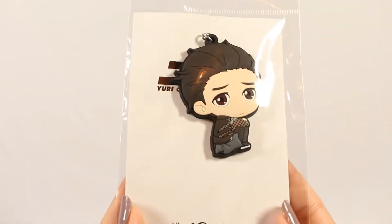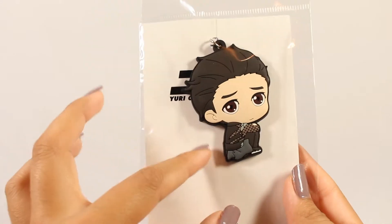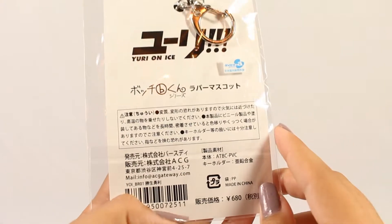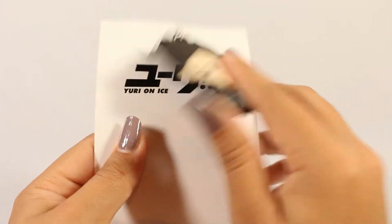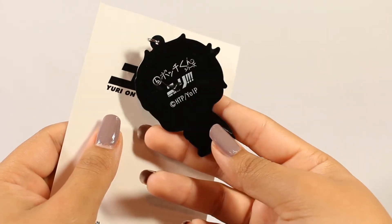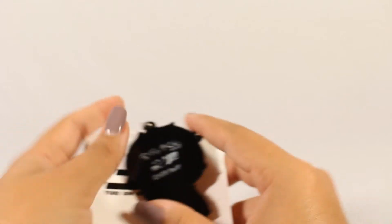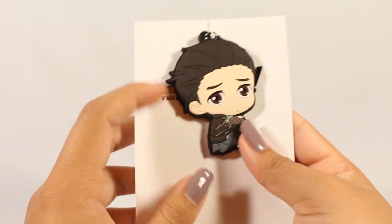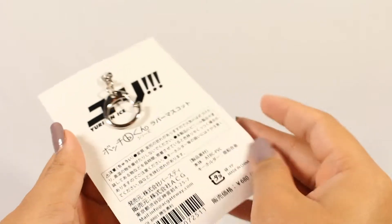The next thing in the box is this Yuri on Ice rubber strap. I've gotten a lot of Yuri on Ice keychains recently, but this one was just so cute I could not pass it up. This is a specific style — I know tons of series have gotten rubber straps with this pose and expression on it but I don't remember what it's called. Here is what it looks like out of its packaging. It has the Yuri on Ice logo on the back of the rubber strap. There might have been some residue on there from the font, but that's okay — it's not like that's what I'm going to display. He's so cute, and rubber straps are very sturdy and really cute.